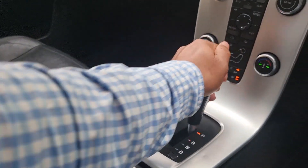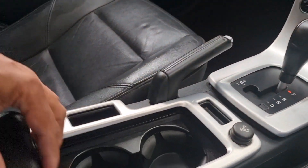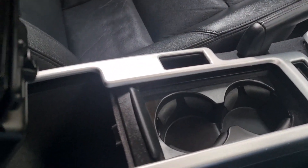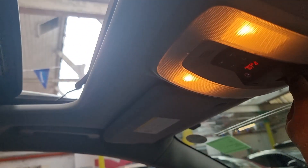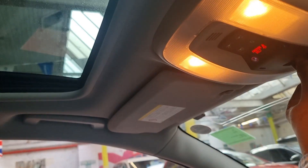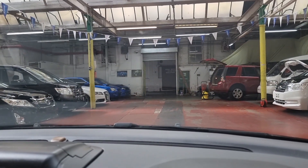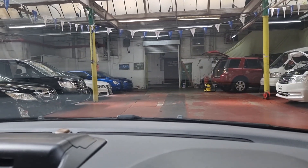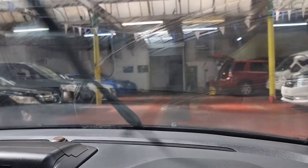Handbrake — park, reverse, neutral, and drive. Perfect — so far so good.